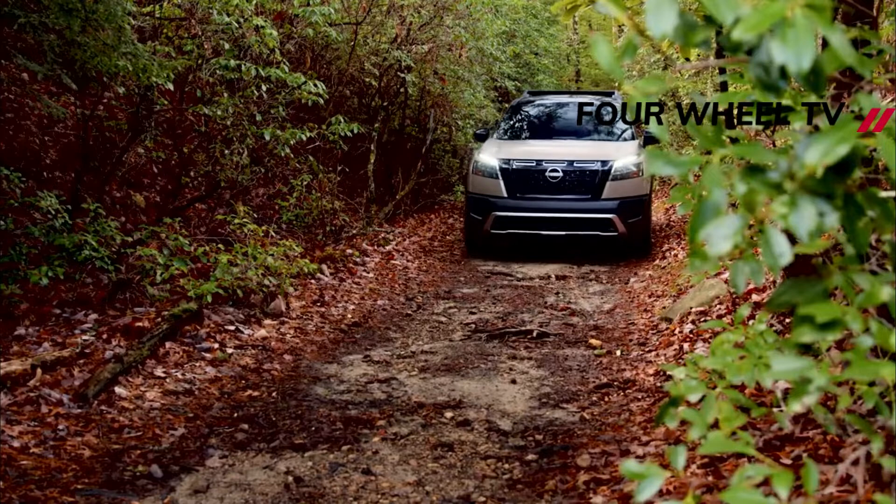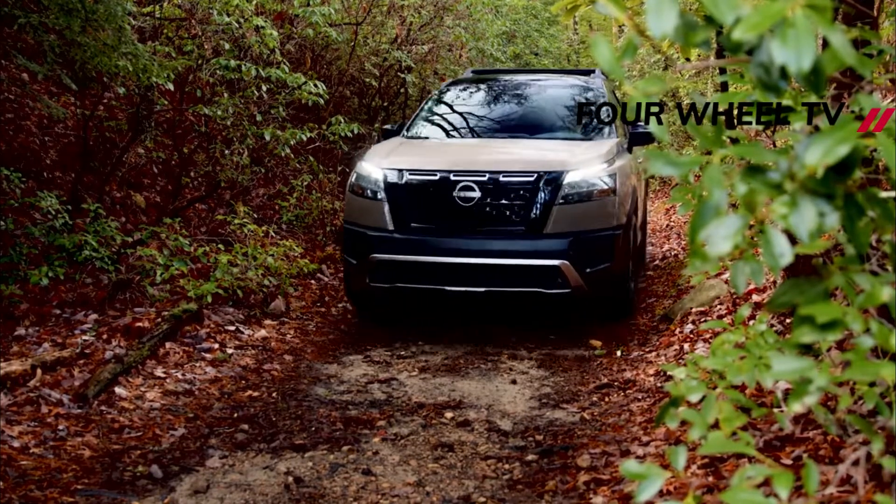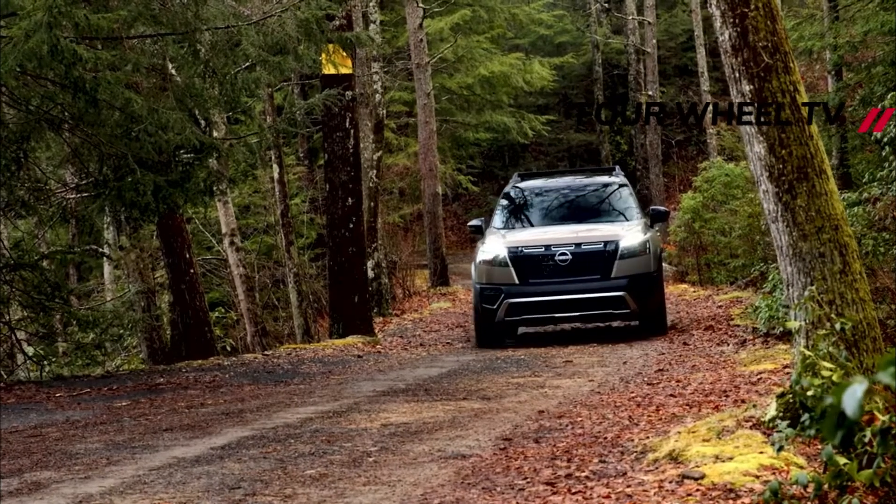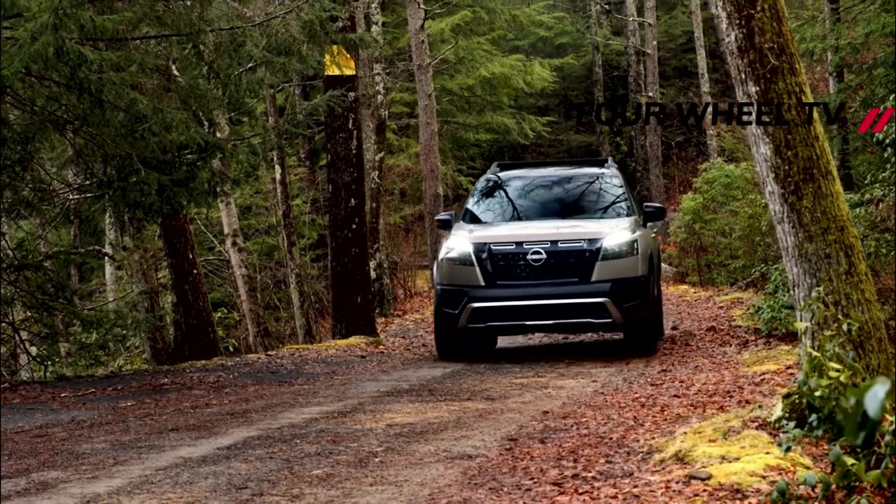Nissan will have the new 2023 Pathfinder Rock Creek on display during the 2022 New York International Auto Show later this month. The SUV is scheduled to go on sale in late summer this year.